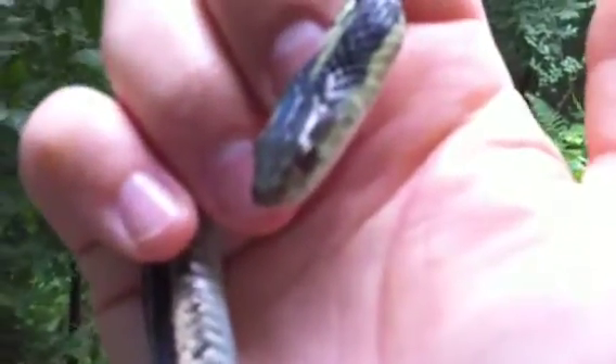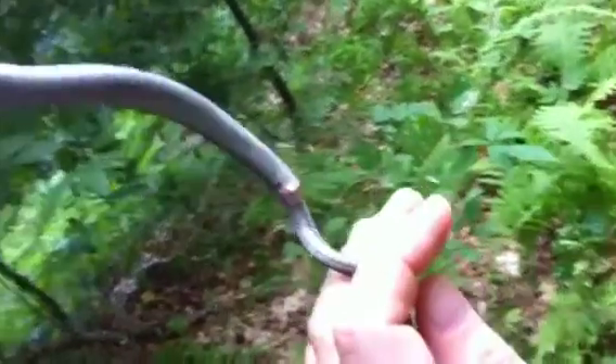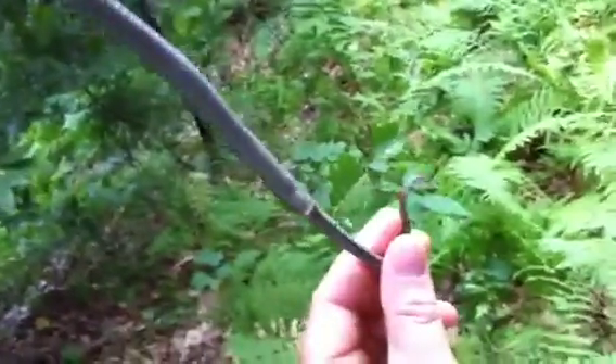Look at that tongue! Wow. Another thing he's doing — see how he's extruded his cloaca? He's trying to rub a foul-smelling scent on me as a defense tactic. Remarkable. That's basically his anus, yeah.